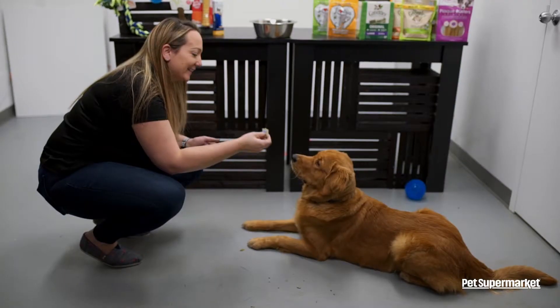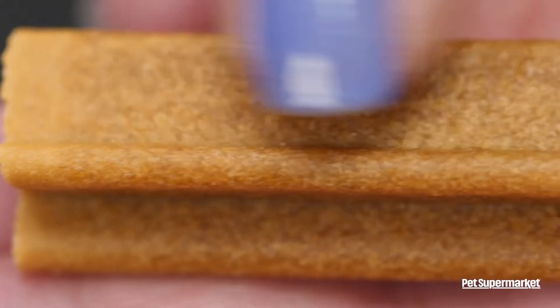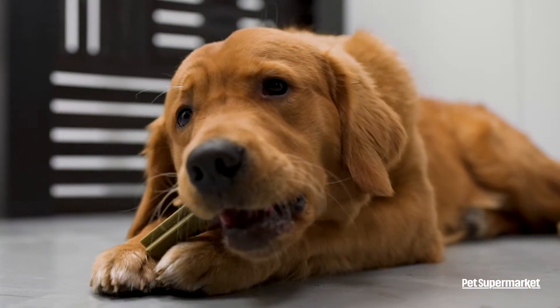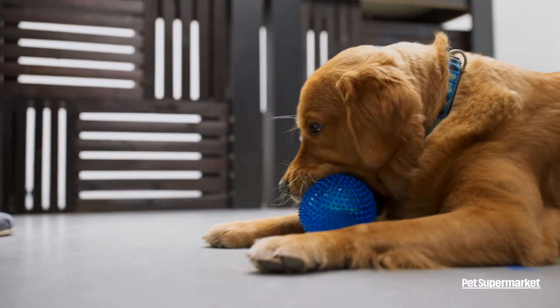Dental treats and chews are also a great way to help remove the plaque and tartar from your pet's teeth. Not only do they come in a variety of flavors, but we also offer different shapes and textures to really get in there. Dental toys are designed uniquely to get in and around your pet's teeth and gums, similar to flossing.